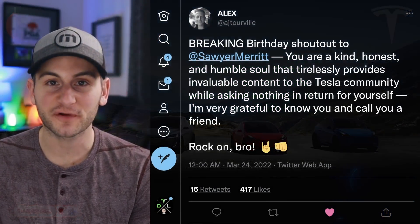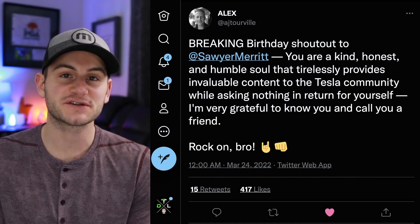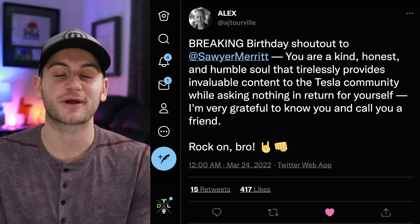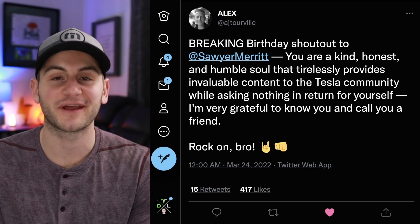Today is Sawyer Merritt's birthday. This guy does so much for the Tesla community, so if you have Twitter, show him some love. If not, I will link his YouTube channel below — maybe go drop a comment on one of his recent videos. Sawyer, if you somehow see this, happy birthday, hope you have an awesome day.